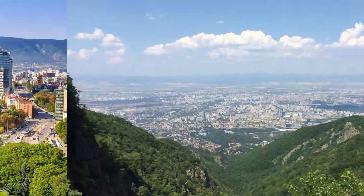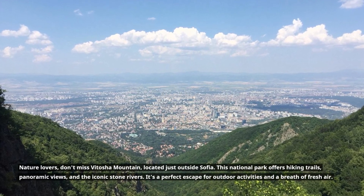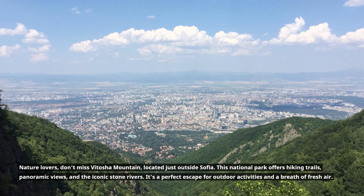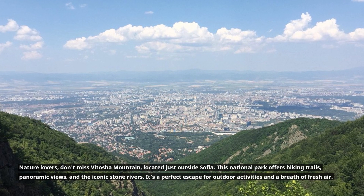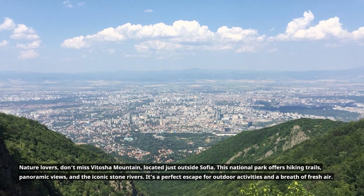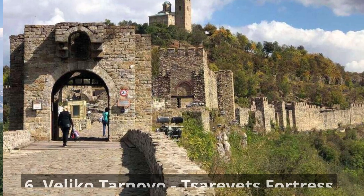5. Vitoša Mountain. Nature lovers, don't miss Vitoša Mountain, located just outside Sofia. This national park offers hiking trails, panoramic views, and the iconic stone rivers. It's a perfect escape for outdoor activities and a breath of fresh air.